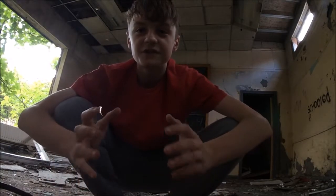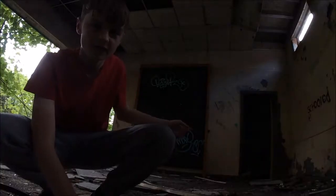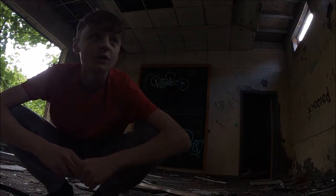Alright, what is going on guys? Alistair here from Abandoned and today I'm bringing you guys a brand new video. Today we are going to be exploring an abandoned school in Southport. As you can see behind me there's a blackboard so you can tell it's a school. This is probably going to be a classroom. So we're going to start in here and we're going to explore all of this.